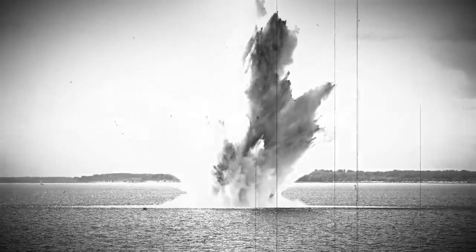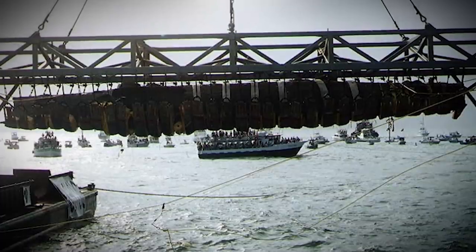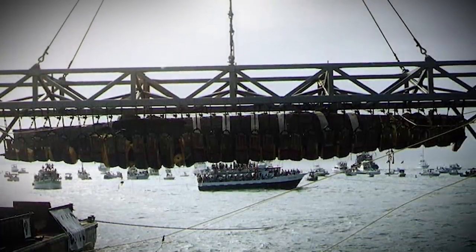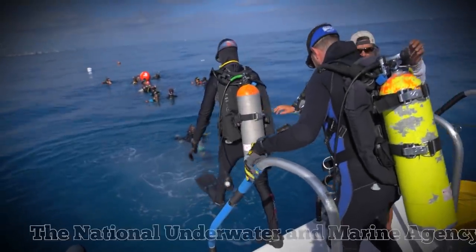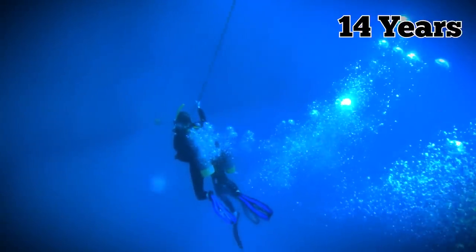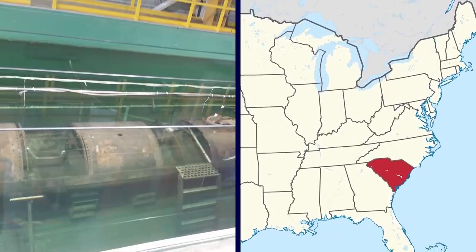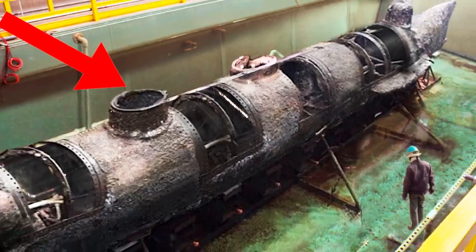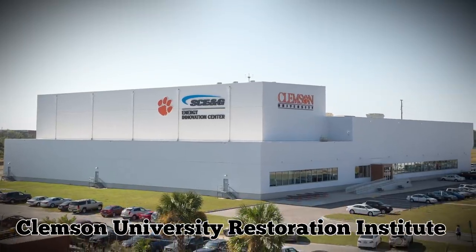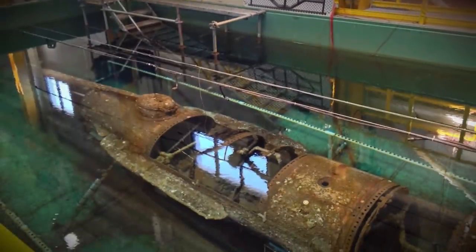The blast was so big that it blew up the target ship and the submarine, killing everyone involved. The haunting wreckage of the submarine was discovered 131 years later by author Clive Cussler and his team with the National Underwater and Marine Agency. They had been searching for the sub for 14 years and were excited to finally discover it off the coast of South Carolina. They then recovered the historic vessel and took it to the Clemson University Restoration Institute to be preserved for generations to come.